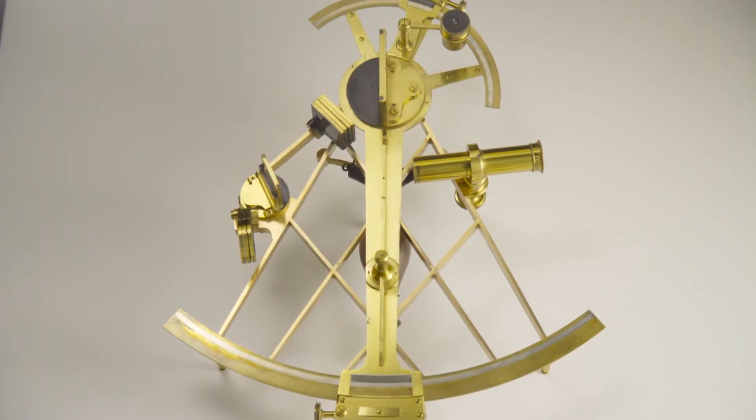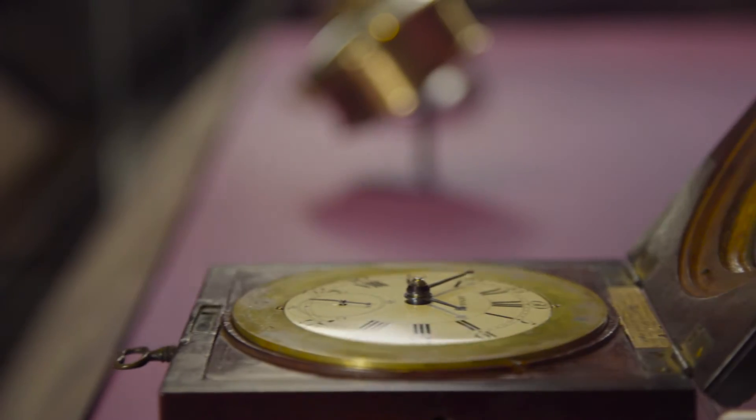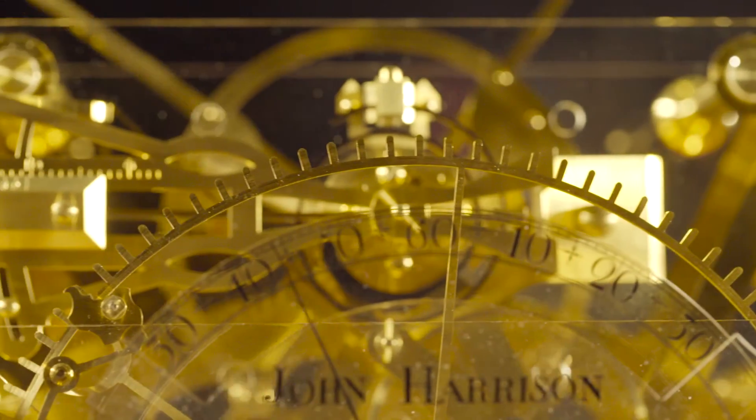In this exhibition you can expect to be taken from the story of early navigational instruments, right the way through to the end voyages of Captain Cook. And you'll see very beautiful pieces of clock making.